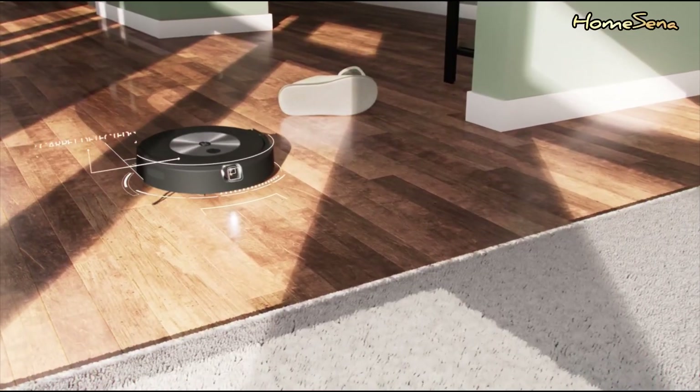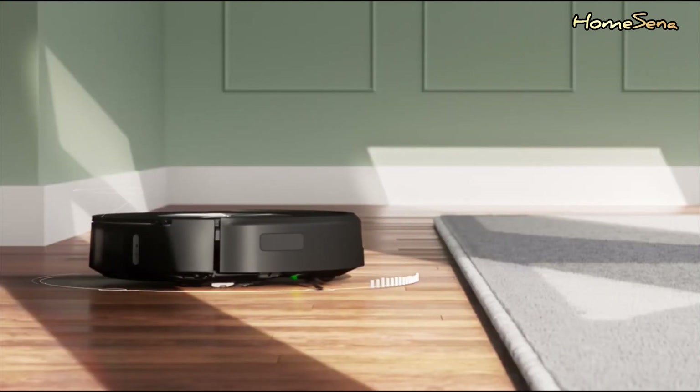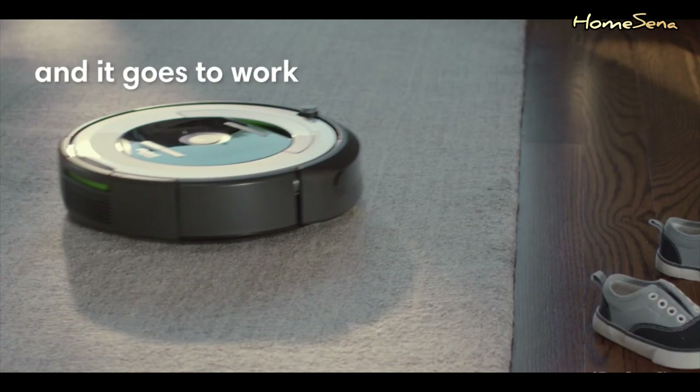Let's start with the pros, and there are plenty of them. Convenience is the name of the game. Robotic vacuum cleaners allow you to schedule cleaning sessions — they navigate around furniture and obstacles, making life a whole lot easier.